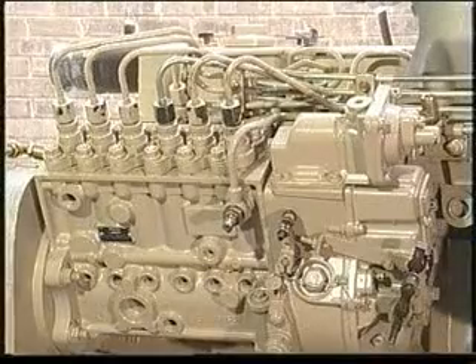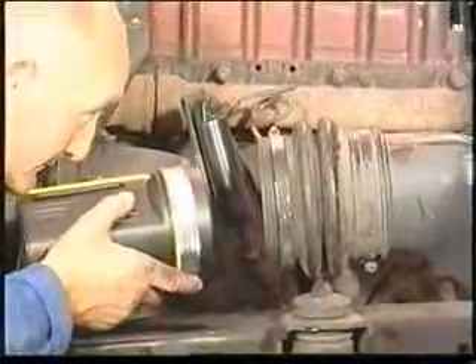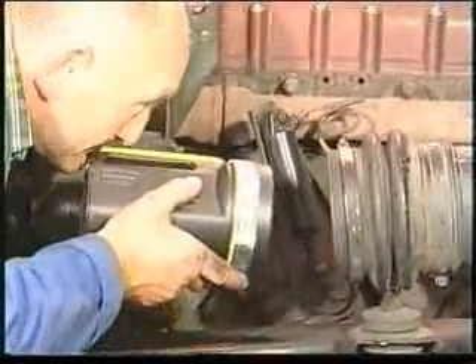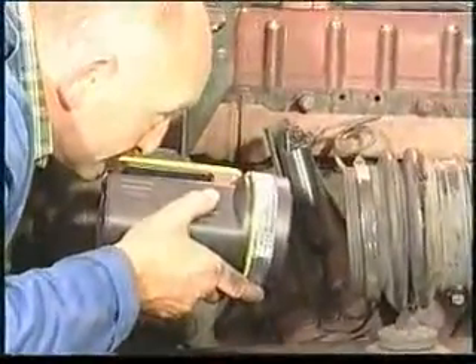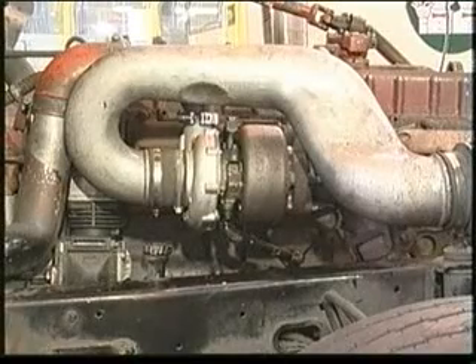Also check the fuel supply is not restricted, check the intake or exhaust systems are not restricted, and check that there are no restrictions through the air cooler. If all these are problem free, then you'll need to check the turbocharger.